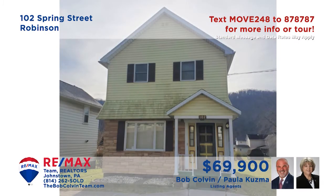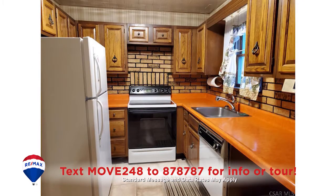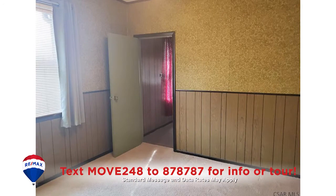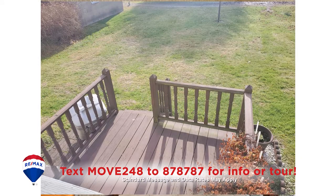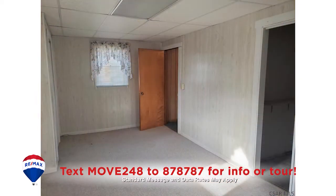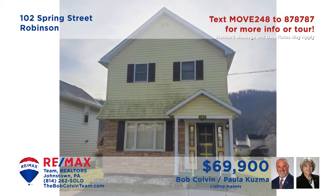Paula Kuzma and the Bob Colvin team invite you to discover this well-maintained home in the United School District. Warm paneling surrounds you in this carpeted living room. The kitchen is packed with oak cabinets and a convenient pantry. And you can share your favorite meals in this nearby dining room. Spend a quiet afternoon out on the open-air deck or perhaps catch up on the laundry chores. All this plus four bedrooms. Take a tour with the Bob Colvin team right away.